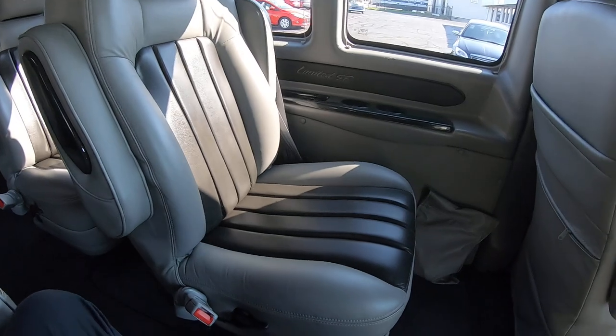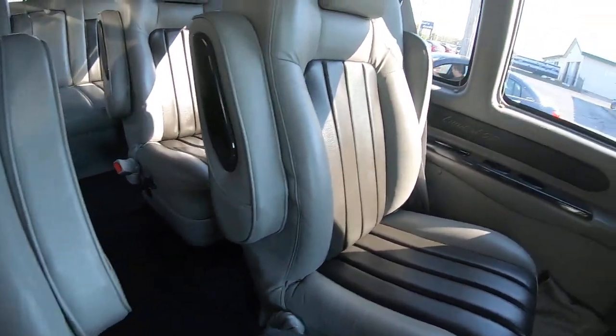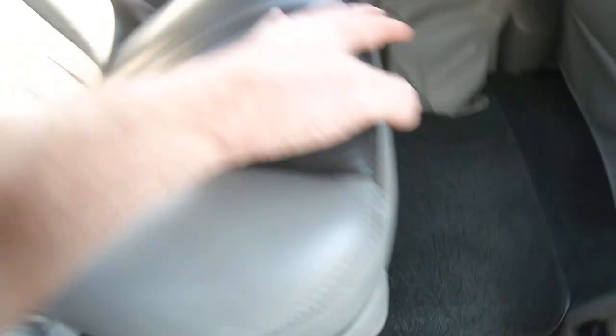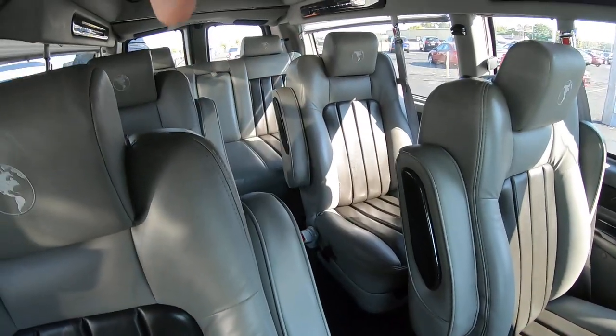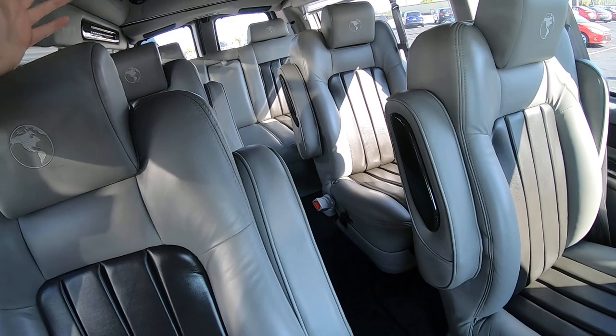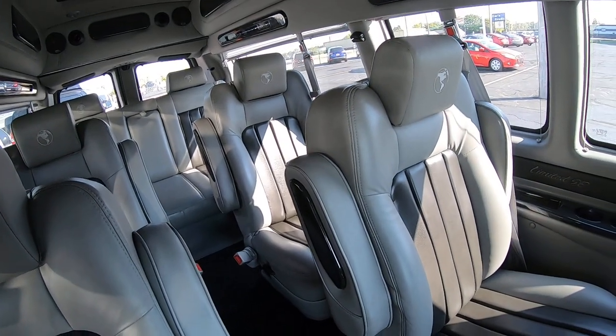We've got these four captain's chairs here that are on quick-release pedestals. There's a little lever that you can pull and pop that chair right out. You can do that with all four of these captain's chairs. So if you had some lumber or something you needed to haul around in here, you could.